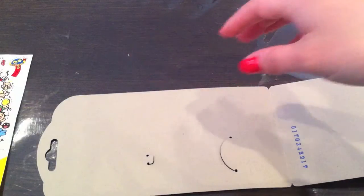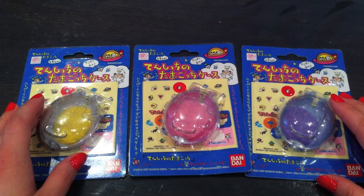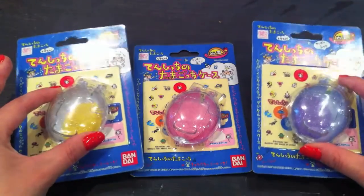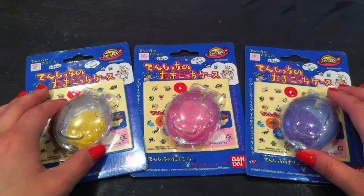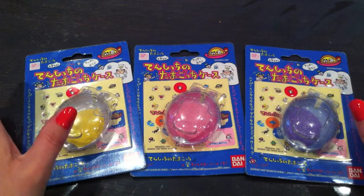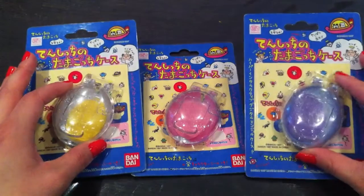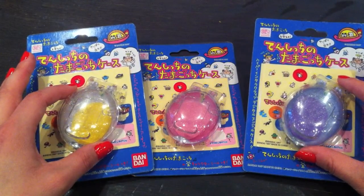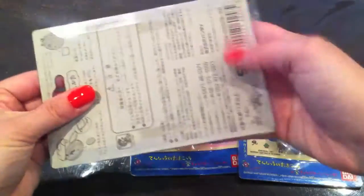Right before I went on vacation, I received in the mail these three cute cases for the Tamagotchi Angel. I bought them off eBay for $15 each with free shipping, so I went ahead and snatched them all up — the white one, the pink one, and the blue one. I'm not quite sure if there's a case for the yellow Tamagotchi Angel — maybe you guys know.